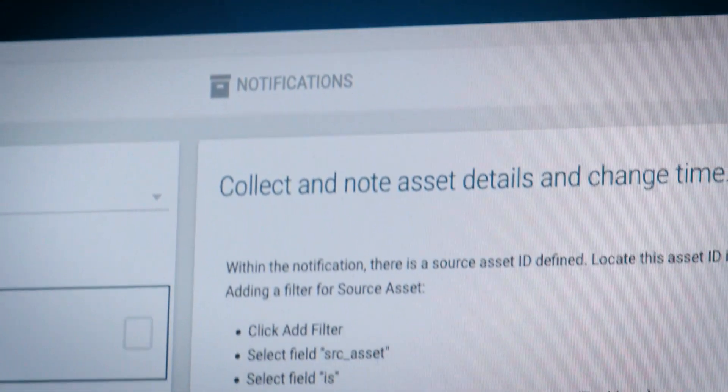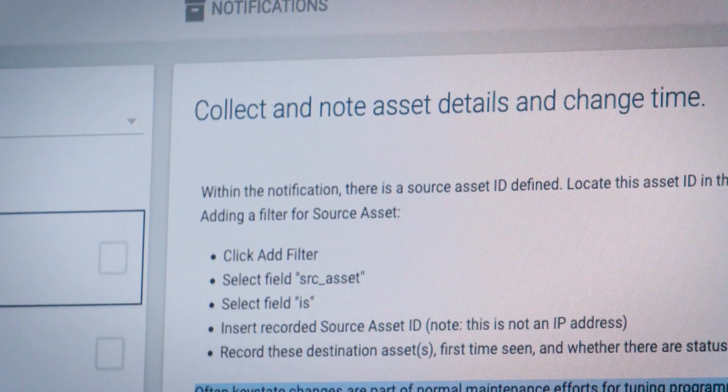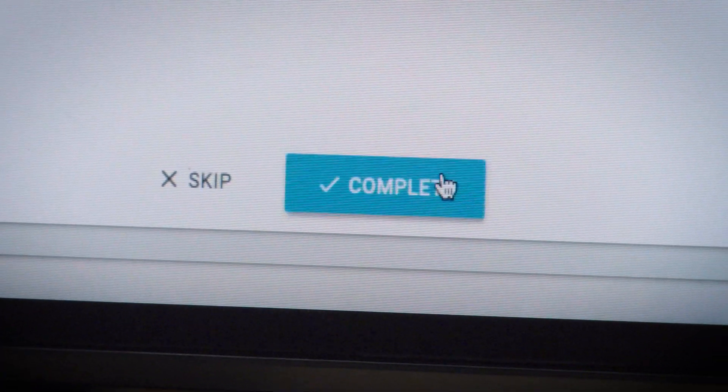If something bad really has happened, it tells you what to do about it and how to mitigate that problem. No matter what experience level or familiarity you may have with OT concepts and technologies, you are empowered through the use of playbooks that my team writes. It's like having the expertise of a world-class incident response team baked right into the platform.